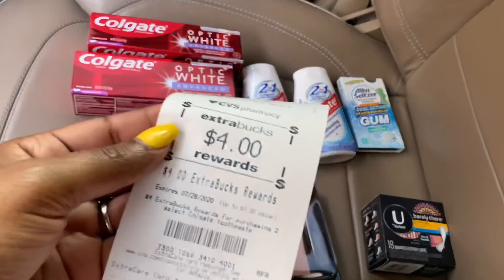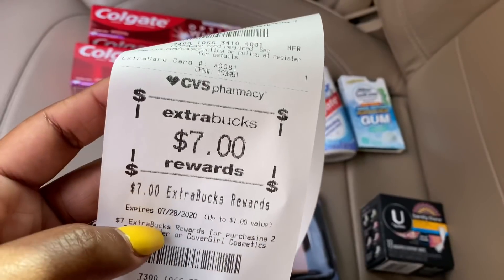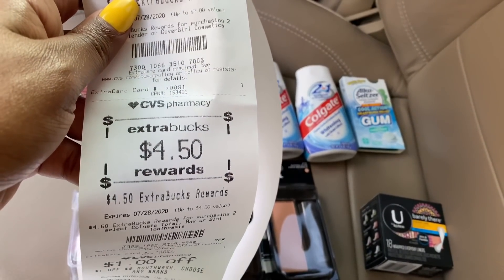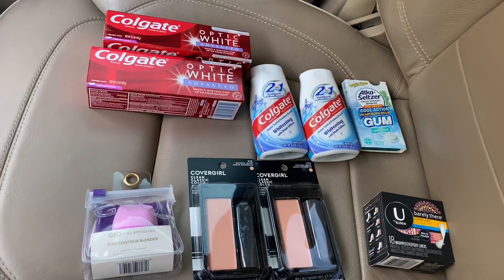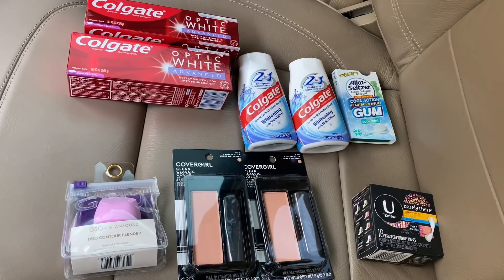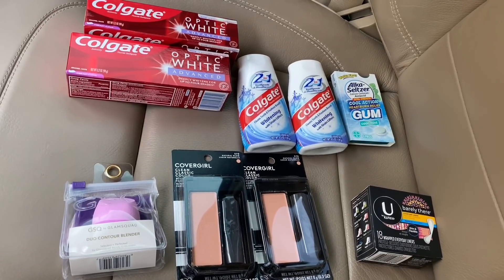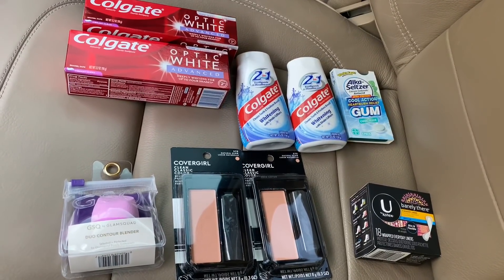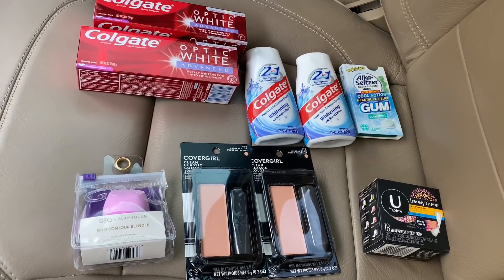I had a total savings of $98 — I saved 45% on this transaction. I got back my extra bucks: $4 for the Colgate Optic White, $7 for the CoverGirl, and $4.50 for the Colgate two-in-one toothpaste. I also got some more CRTs. I'll have all the breakdowns in the description box for you, including the Nivea deals, even though we don't have coupons for those — it's still a great deal. Hope you guys enjoyed the video — leave questions or comments below and I'll talk to you in the next one, bye bye!